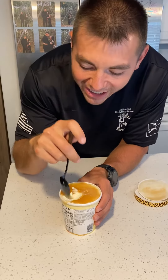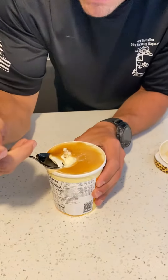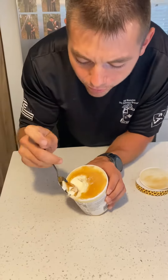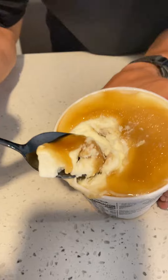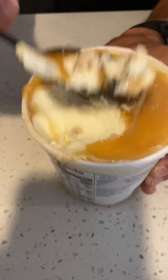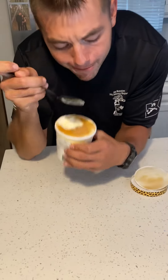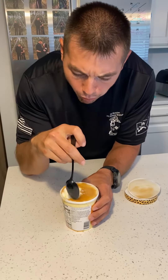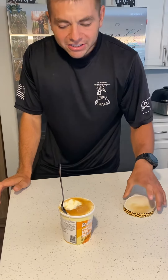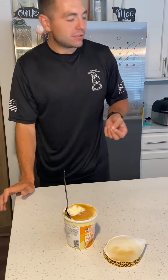The ice cream is really creamy, but the syrup really does taste like waffles. And if you look right there, there's little chunks of waffles in there. It's no Ben and Jerry's, but it's definitely good.